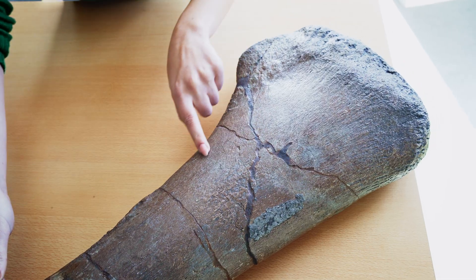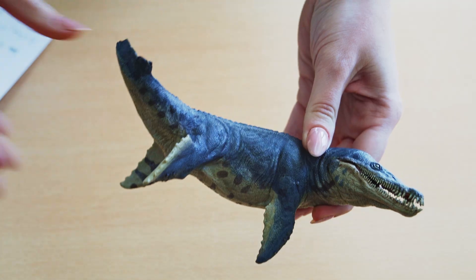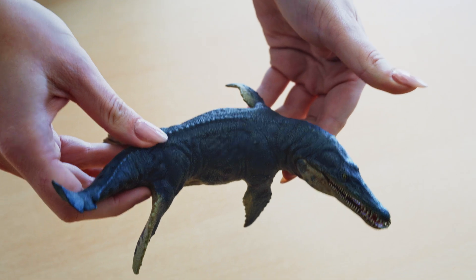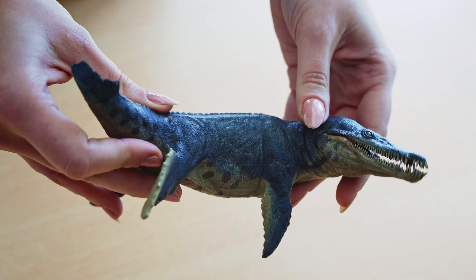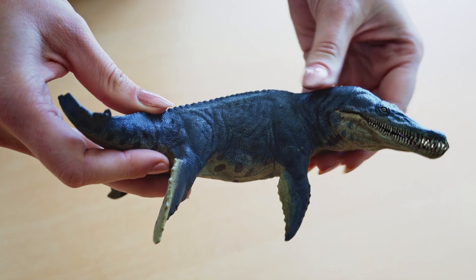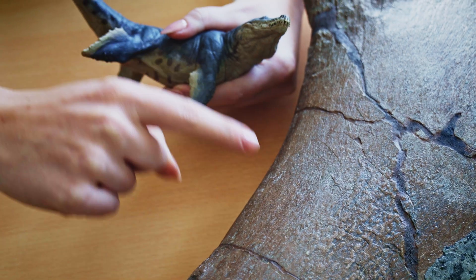I've got an amazing limb bone here from one of them — this is an original specimen, an actual Pliosaur bone, so very old and very large. Here we also have a model of a Pliosaur showing how most of them would have looked. You can see it's quite stocky, and they all would have had a similar body type with a large head and four large flippers. The bone you just saw is a limb bone from one of those four flippers.